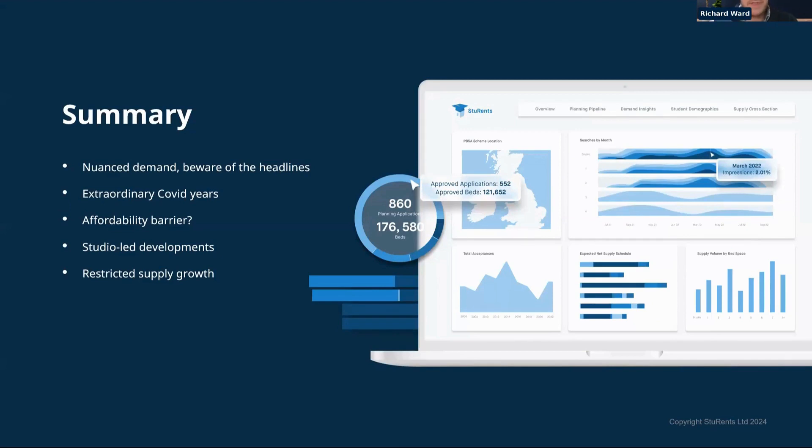To summarise: be aware of nuanced demand — national headlines aren't necessarily representative of individual universities or locations. Some recent declines are a rebasing after extraordinary COVID-era growth. Affordability is a real concern, particularly for UK and English students where maintenance loan increases are nowhere near keeping up with rental growth or inflation. Finally, much of the development pipeline is focused on studios, while we're seeing a real slowdown in new beds coming to market despite continued strong demand.